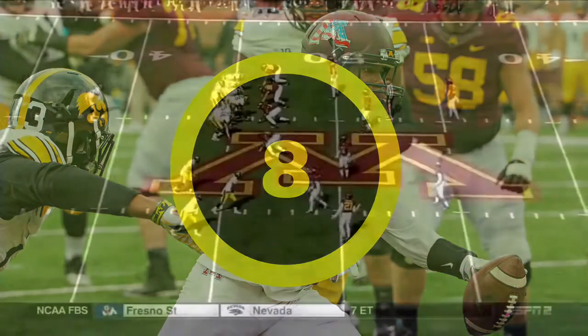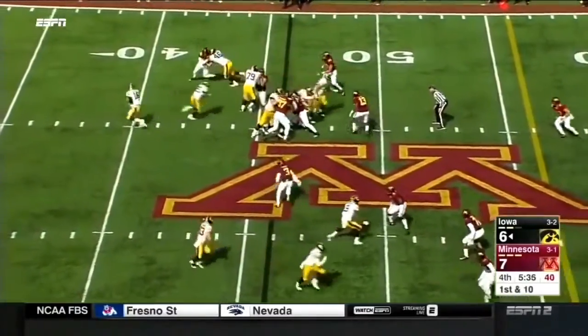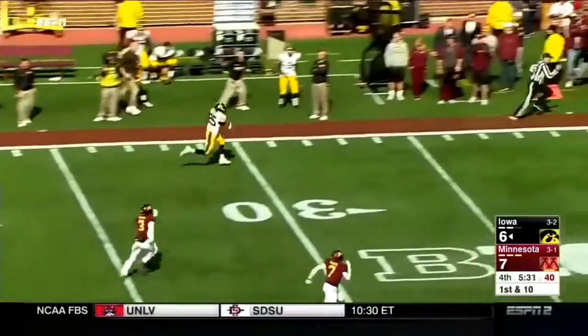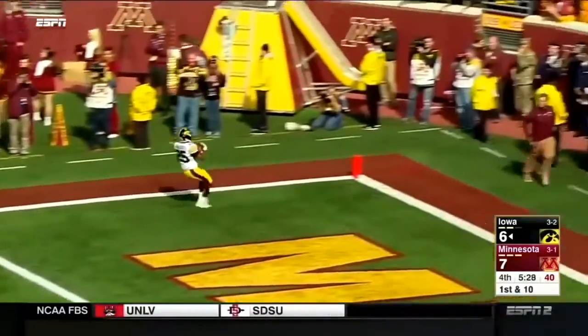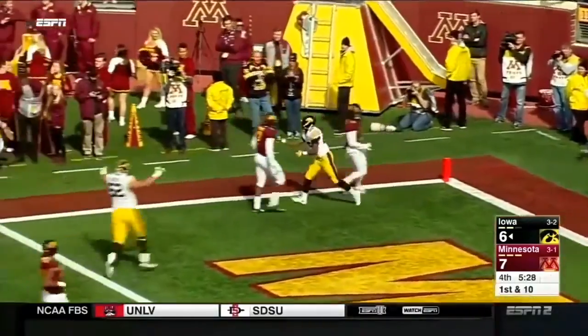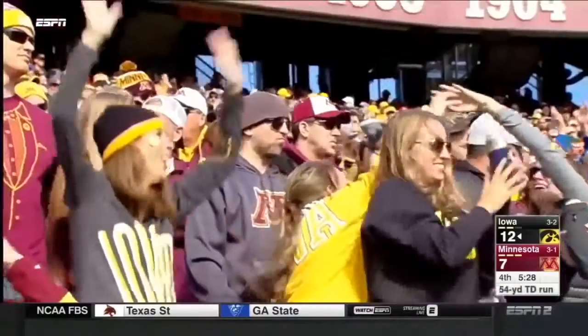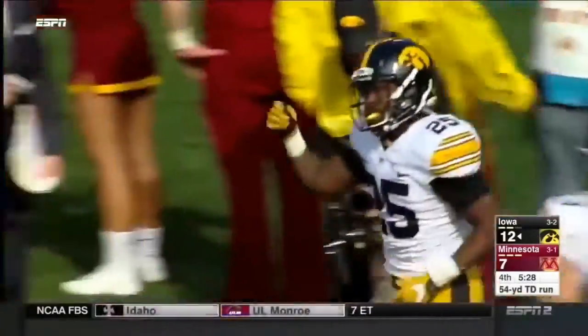On the Iowa sideline right now, but as the score stands it would go to Minnesota. 5:35 to go — Rodley breaking free, a good race for the end zone. Touchdown, Hawkeyes! 54 yards for Akram Wadley.